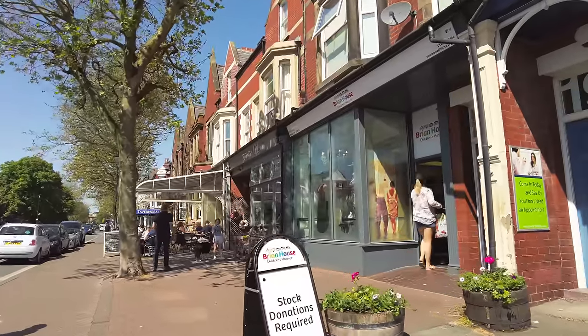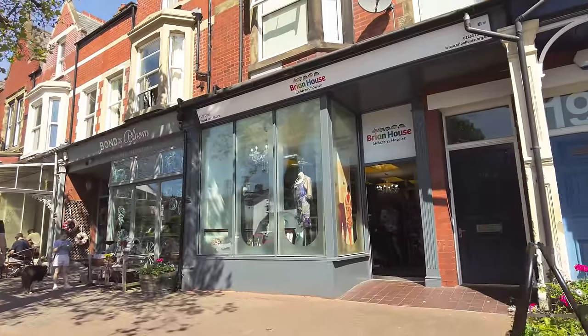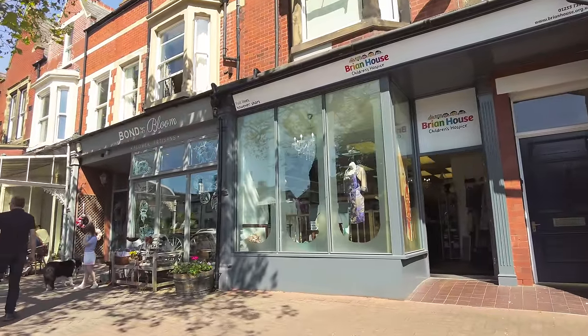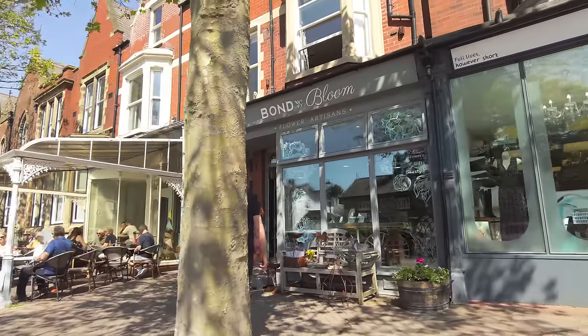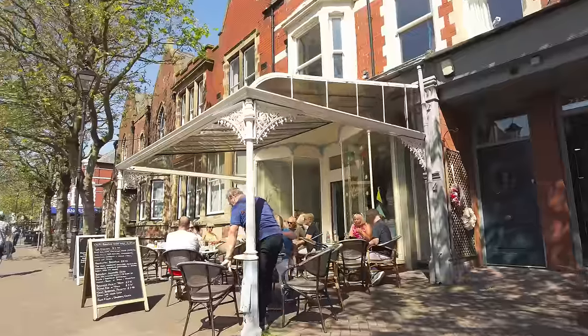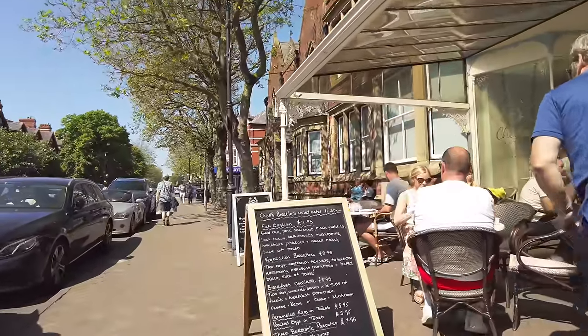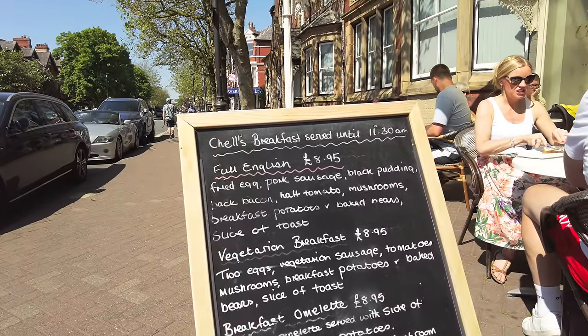There's a lot of charity shops as well, of course. That's Brine House — a lot of the money from my calendar sales went to Brine House; that's a Blackpool charity. Lots of cafes as well. Let's have a look at the prices — a full English breakfast, £8.95. I was actually quite interested in that, but it looks so busy. I might have to come back and try it another time.